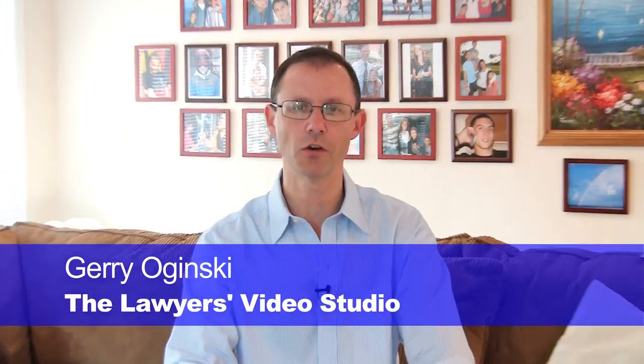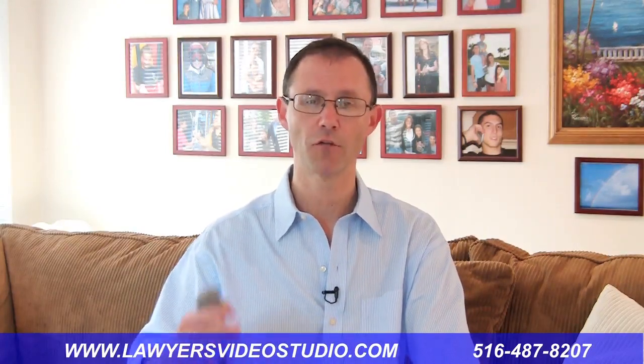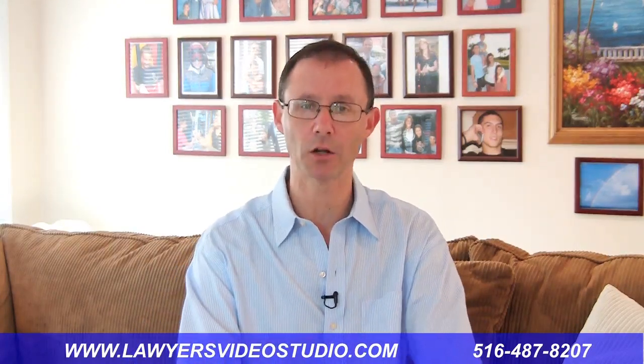Hi, it's Jerry Oginski in the Lawyers Video Studio. Come on in. Today's video is done for Dave Lorenzo, who asked me to create this video as part of a series of videos for legal marketing for lawyers and Rainmaker Lawyer.